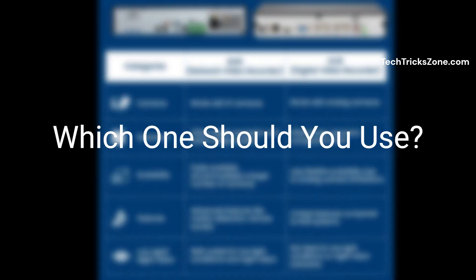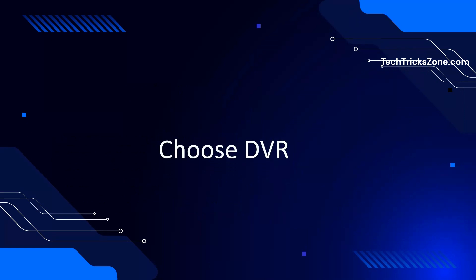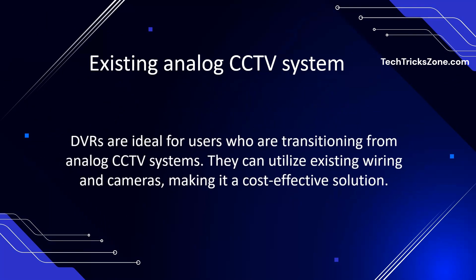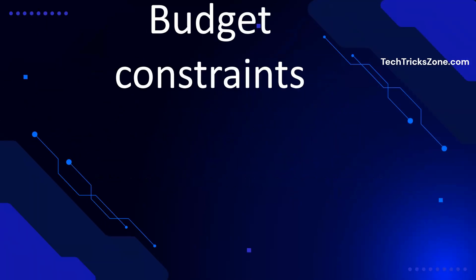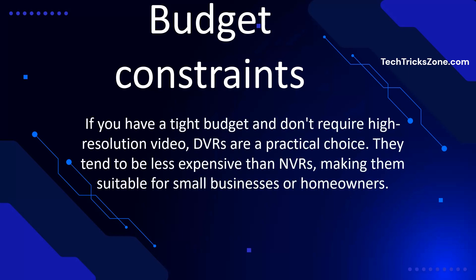Which one should you use? Choose a DVR if you already have an existing analog CCTV system, you are on a tight budget and don't need high-resolution video, or your surveillance needs are basic — for example, a small business or home security.